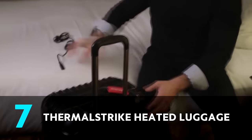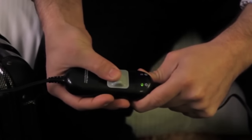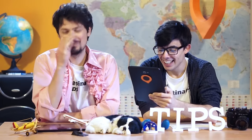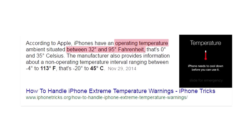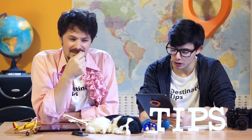Do you have a problem with bed bugs? They're just always really annoying. Or get a Thermal Strike heated luggage — it claims to kill any living bed bugs or eggs that may be in your luggage by heating up the contents to 140 degrees Fahrenheit. That sounds terrible — my phone is in there! It works by plugging into a traditional wall circuit, but heating to that temperature is not good for phones or any technology.